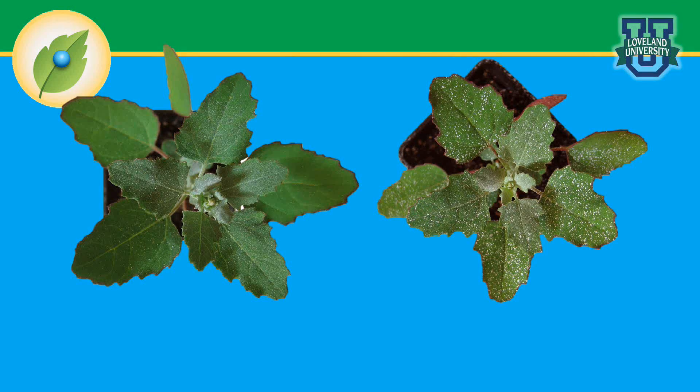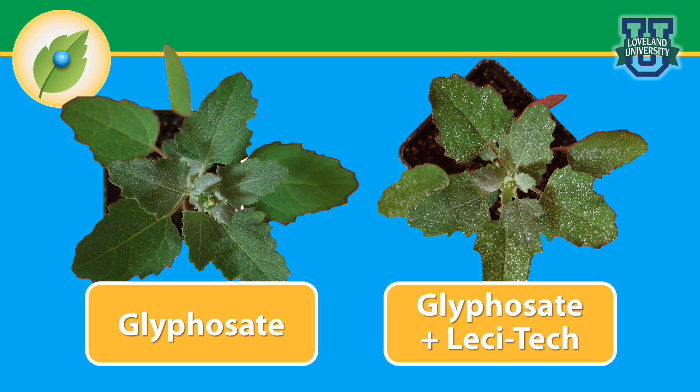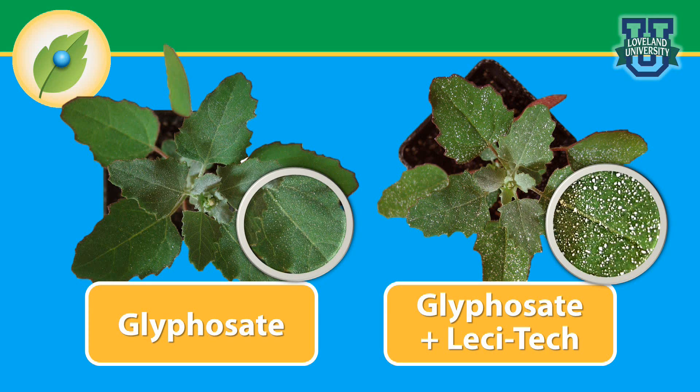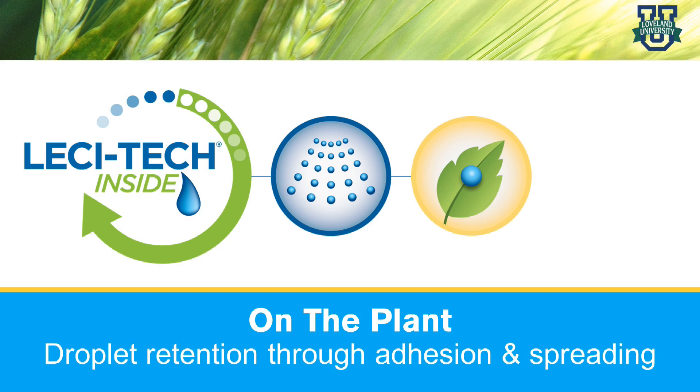This illustration shows how droplet retention characteristics are evaluated. Common lambsquarters, known for its water-repellent cuticle, is used as the target weed species. In this experiment, both spray solutions had a white, clay-based material added as a visual marker, so you can see the droplets on the leaf surface. The picture on the left is glyphosate only, and the picture on the right had a Lesatec product added to the glyphosate spray solution. You can see the amount of clay-based material visible on the Lesatec leaf, showing enhanced droplet retention, meaning more spray solution remained on the leaf surface. On the plant, Lesatec increases droplet retention through adhesion and spreading.